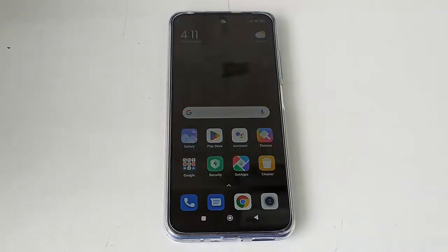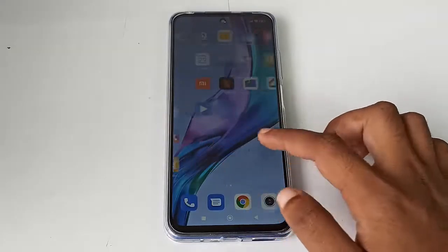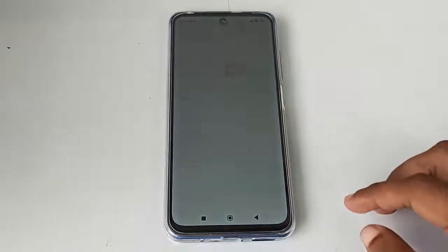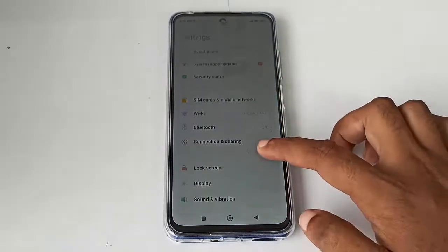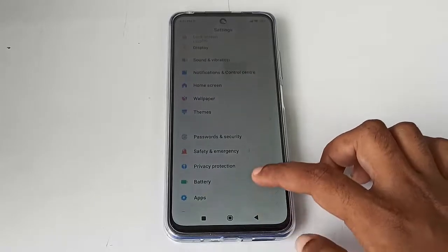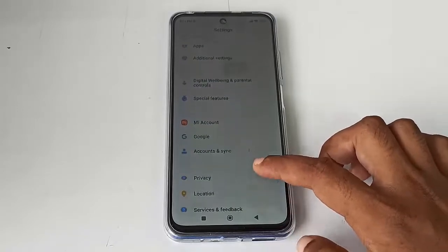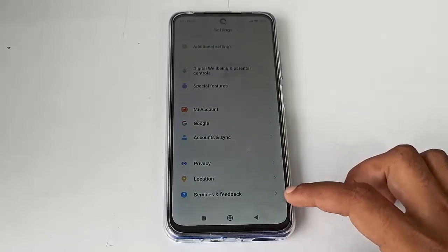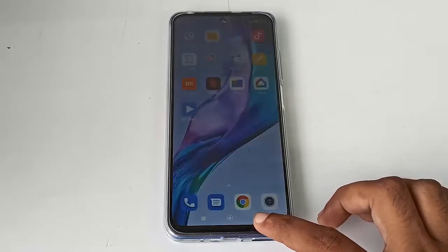Now your phone is updated and ready to use. This is the official update of MIUI 13.